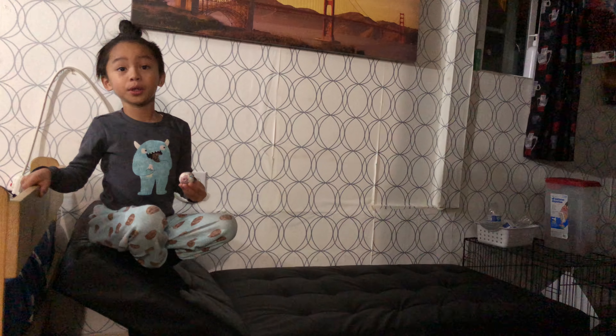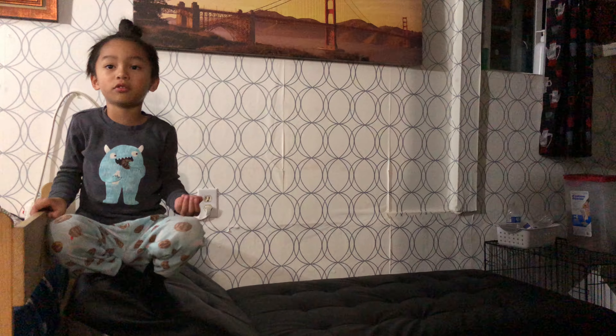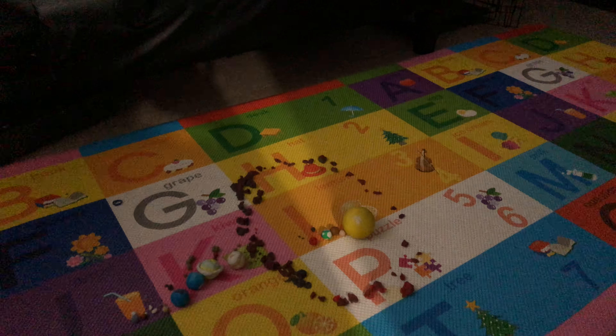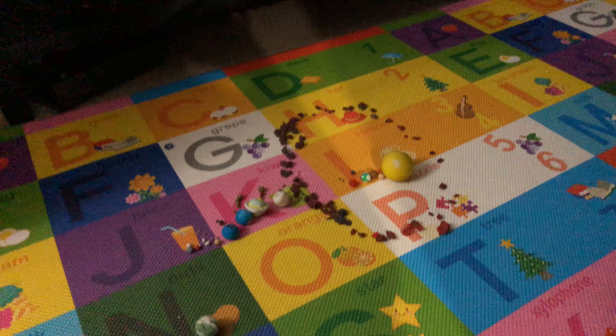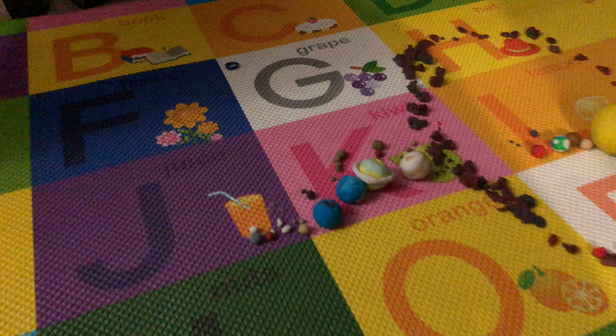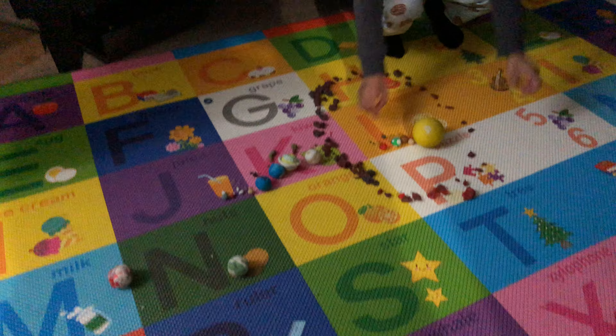Kepler 22b is a Kepler planet. It's made of hydrogen and helium. It is one of the largest rocky planets. The asteroid belt is around the sun, and those are the moons of the planets.